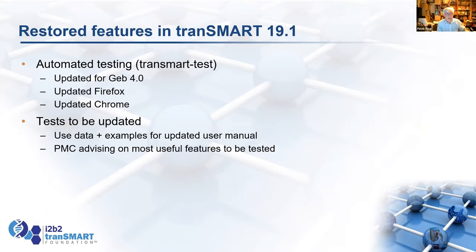Some features we're putting back in Transmark: we had automated testing back in the days of 16.3, but it hasn't been kept up to date. We're updating it — JEB6 is now out, so we'll update for JEB6 — and updating the web browser versions for it. We want to update the tests so that ideally we can update the user manual by testing all the examples in the manual and making sure they work. Where outputs change, we'll report the updated outputs in a new manual. The Product Management Committee will advise on the most useful features for testing.